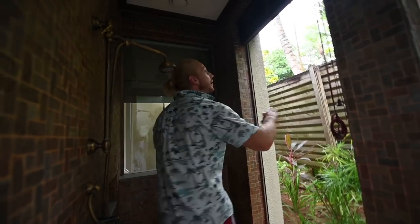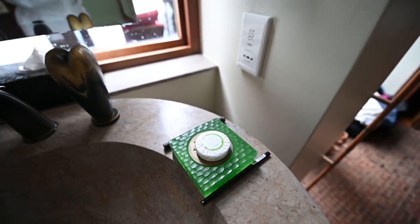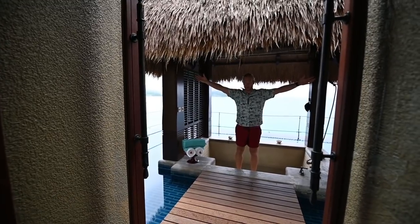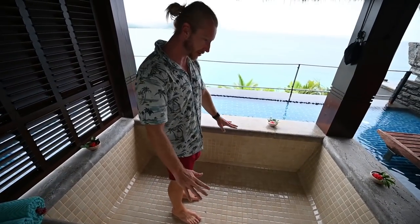The giant bathroom — lots of space. I'm going to mention that all the soaps are actually Hermès. It's Hermès, all Hermès. Our bath is my favourite part — we have a bath overlooking the ocean, and we're going to fill it up later. That's going to look really cool.